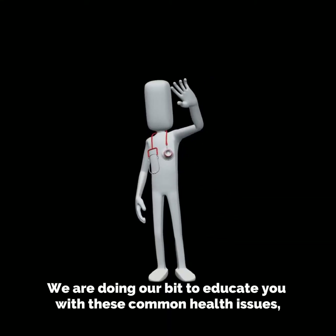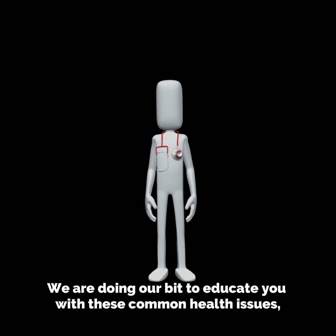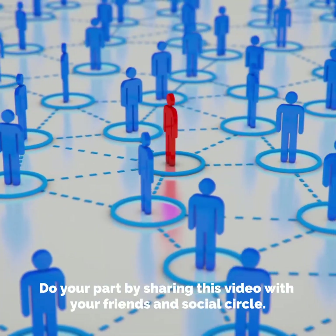We are doing our bit to educate you with these common health issues. Do your part by sharing this video with your friends and social circle.